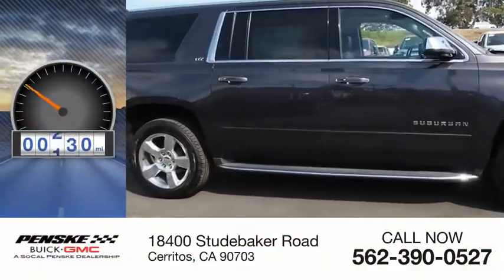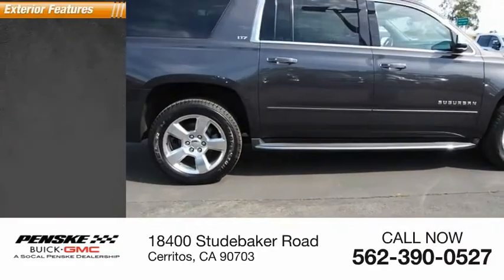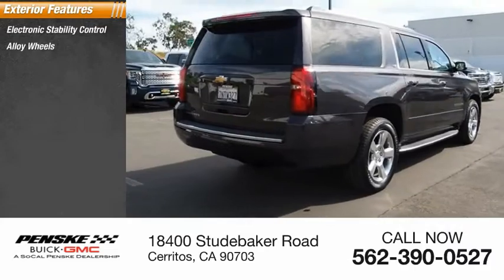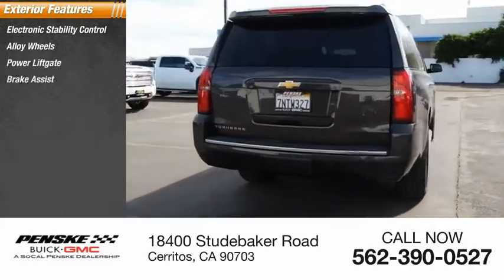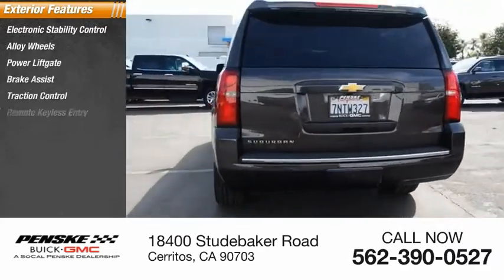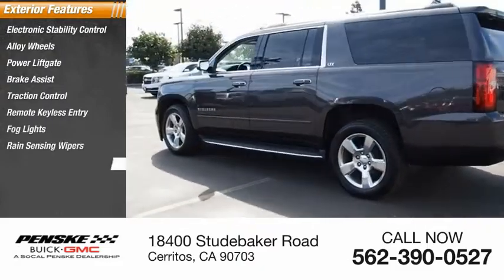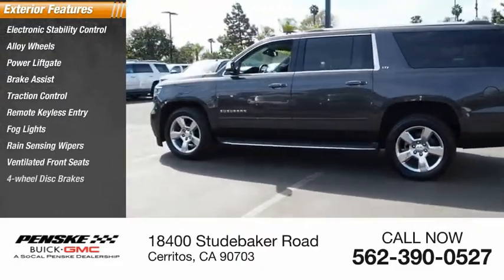This vehicle has less than 70,000 miles. Here are some of this vehicle's great options: electronic stability control, alloy wheels, power lift gate, brake assist, traction control, remote keyless entry, fog lights, rain-sensing wipers, ventilated front seats, four-wheel disc brakes.